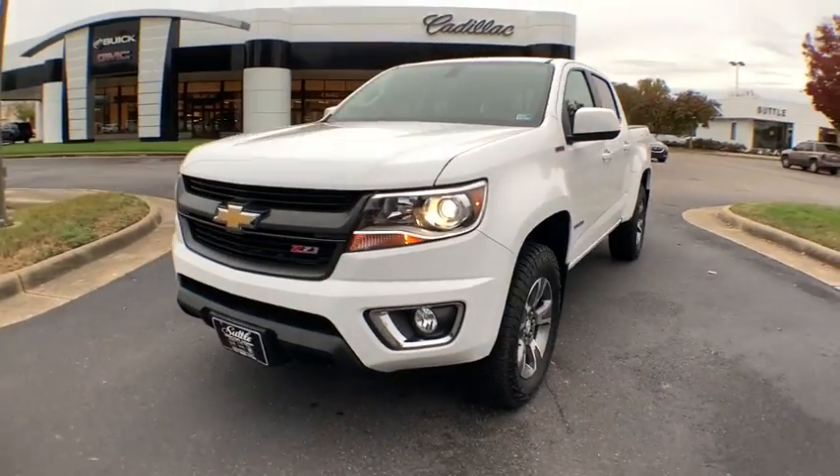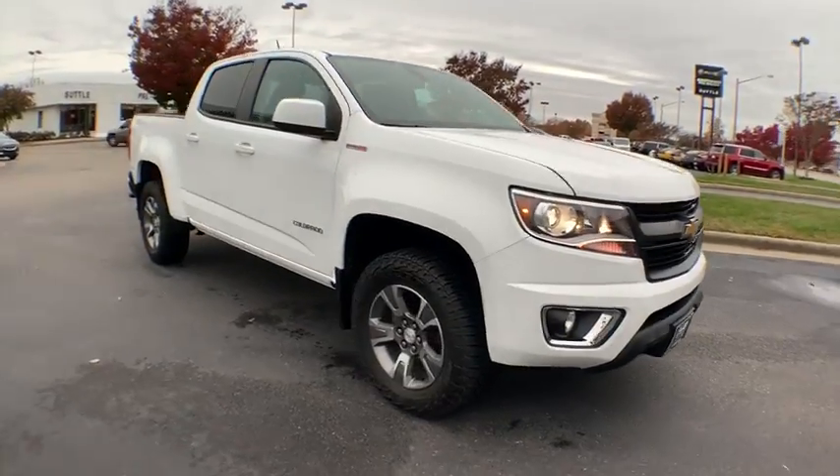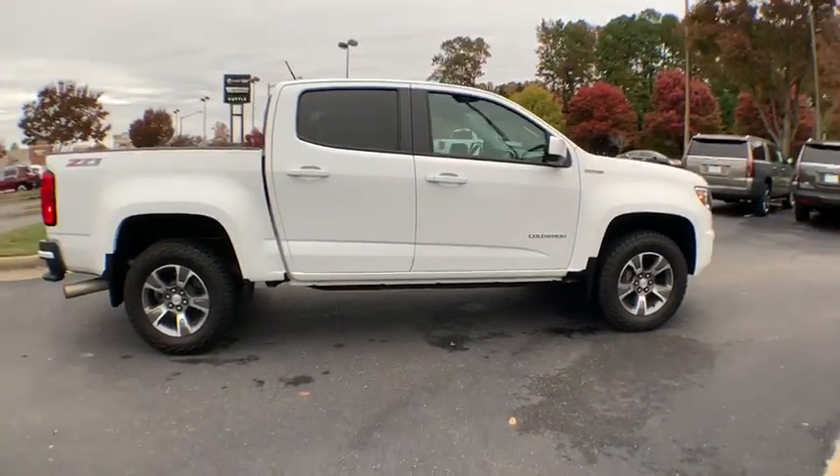Make a great choice today with the 2018 Chevrolet Colorado. Great hauling capability, powerful, rugged, and a great Chevy price — Colorado is it.